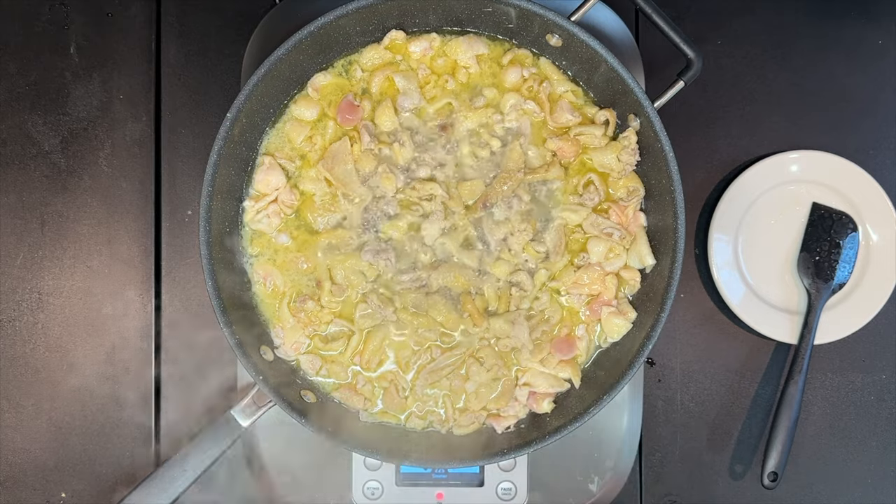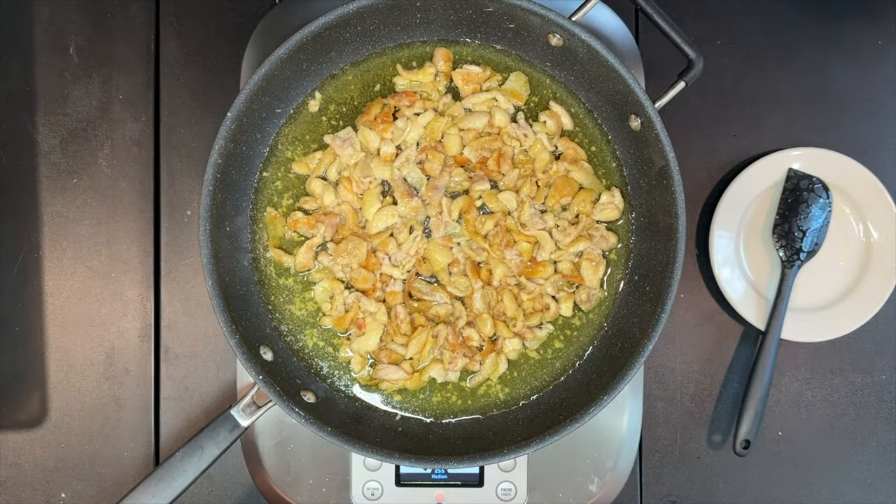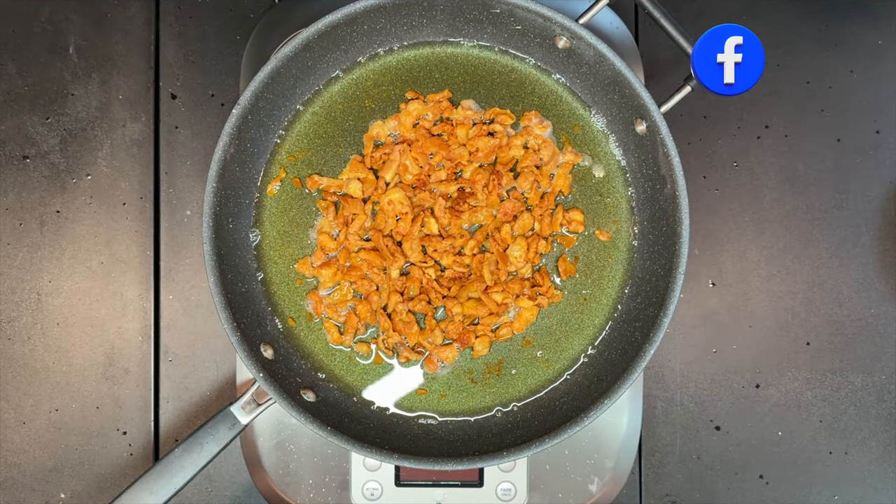Historically, chicken has been the most popular meat in Ashkenazi Jewish cuisine due to restrictions on the Jewish people, who were often not allowed to own land in Europe and could not tend to livestock.